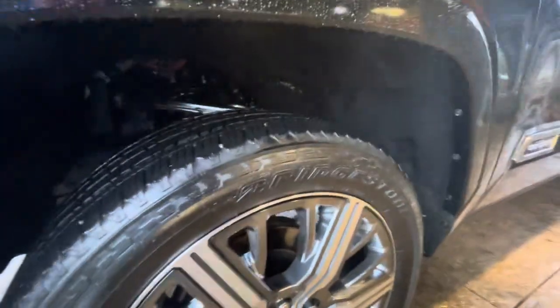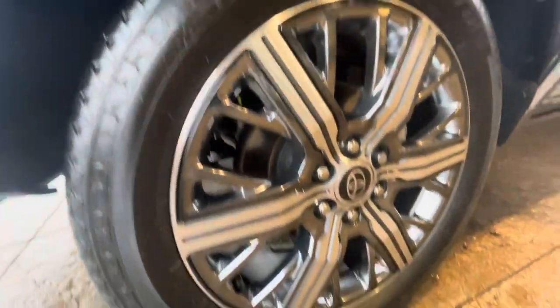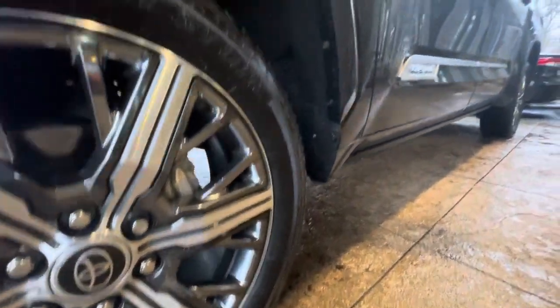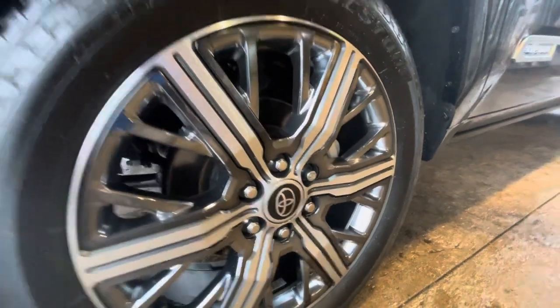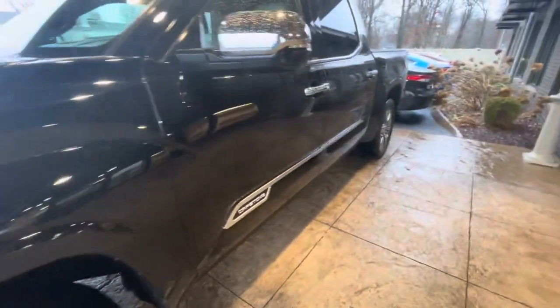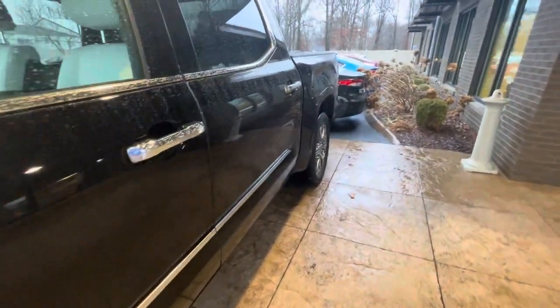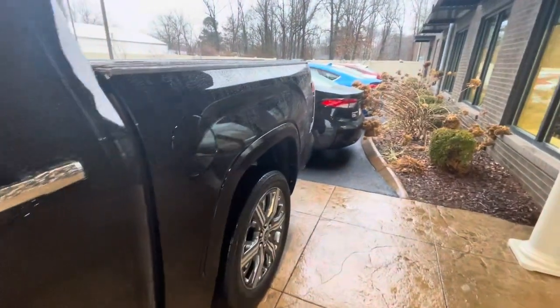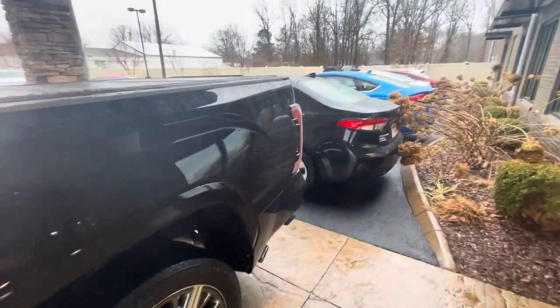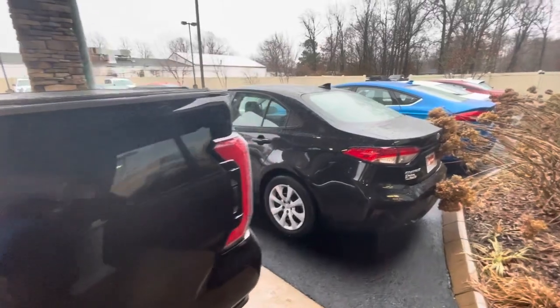Obviously, with just around 6,000 miles, the tires are good all the way around. All the wheels are good — they have not been curbed. No road rash or anything on those. Beautiful wheels. Moving on down the driver's side, I don't have any dings or scratches to point out on the entire truck. I'm just going to go around it and show you how beautiful it is, really.